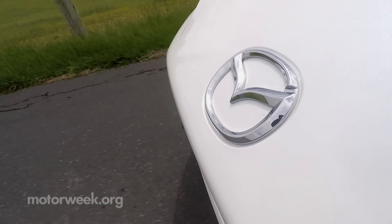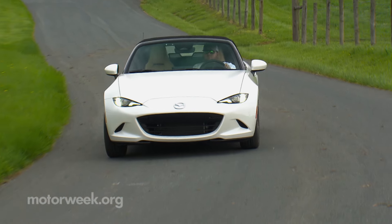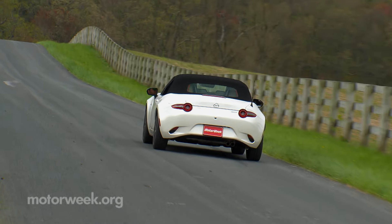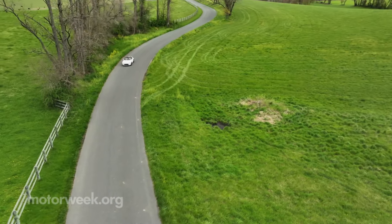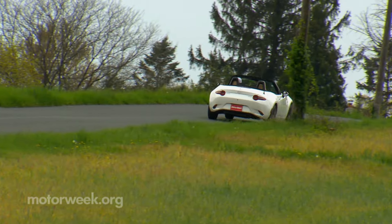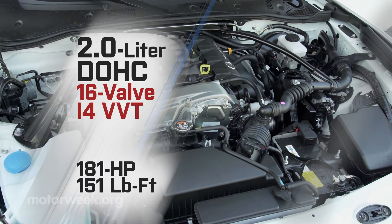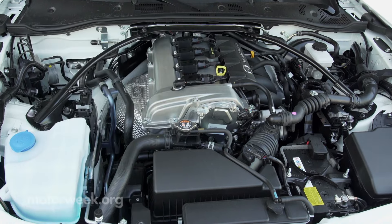An overload of power has never been part of that equation, and many may still decry the lack of horsepower, but just a reminder — this car was meant to rekindle the spirit of British roadsters from the 1960s that were a pure joy to drive and had engines half as powerful as what the Miata works with today, which is a naturally aspirated 2.0-liter i4 with 181 horsepower and 151 pound-feet of torque.